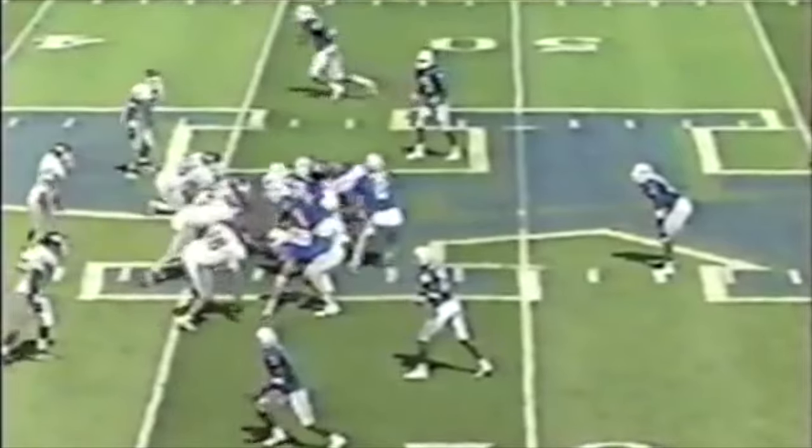Couch has got another completion to White. Over the 50. Short yardage. And they pull the Kernels offside.